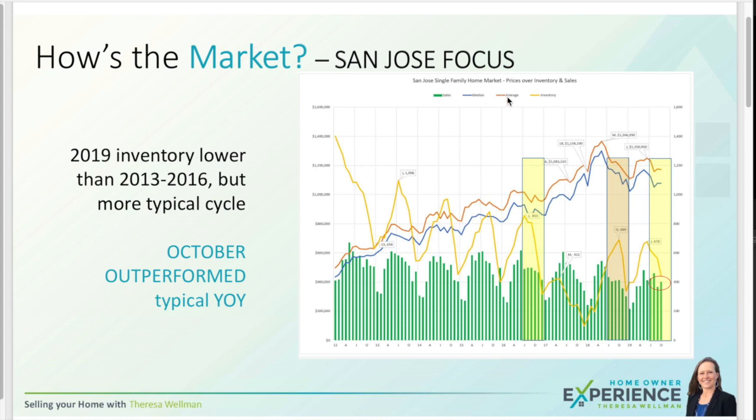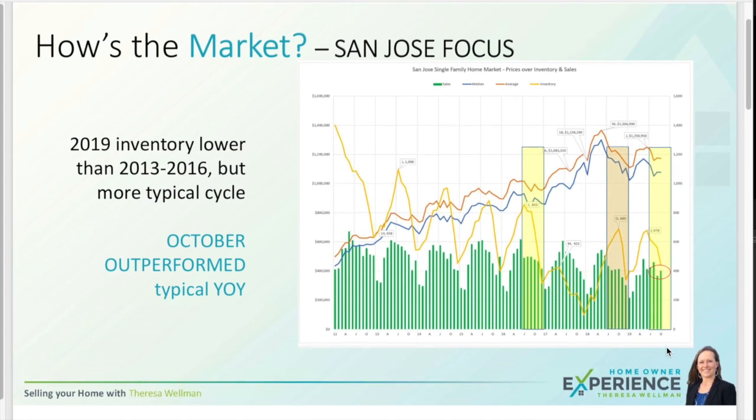Here we are with the San Jose single-family home market chart all the way from 2012 up to October 2019. We're going to look at the yellow line, which is our inventory or number of homes on the market. It's cyclical and we are following a pretty normal cycle with 441 homes on the market ending October. That's lower than 2018 and much lower than the Octobers of 2013 and 2014 through 2016.